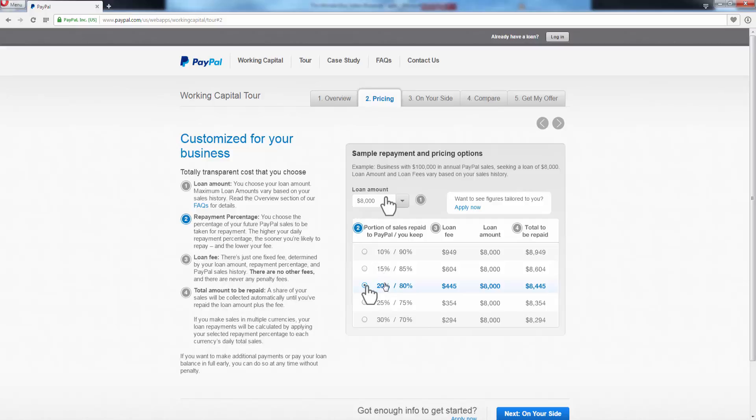For example, let's say you chose 20 percent repayment and took out a loan of eight thousand dollars. The loan fee is four hundred and forty-five dollars, so at the end of the loan you would have paid back eight thousand four hundred and forty-five dollars total.